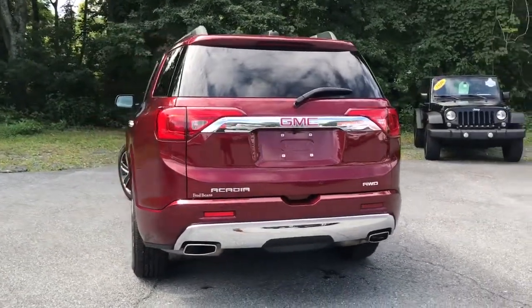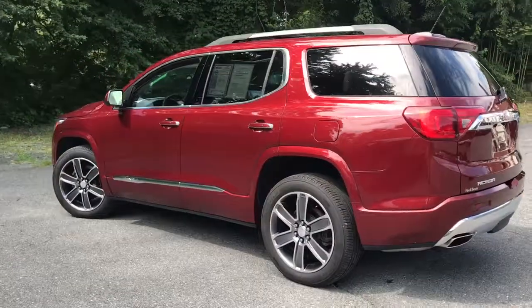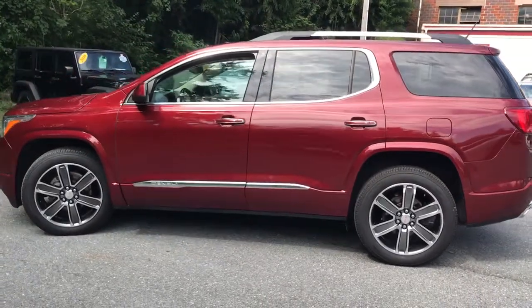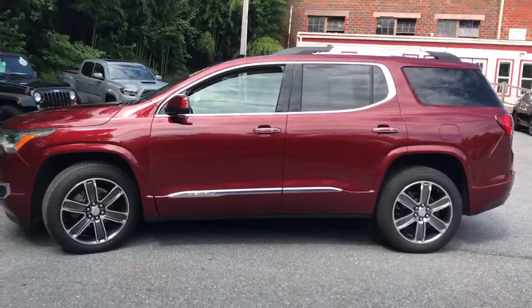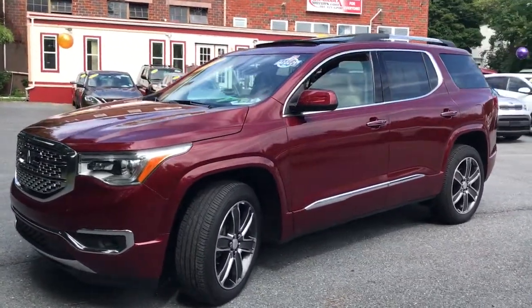The following are some of this vehicle's highlighted options: navigation system, sun/moonroof, all-wheel drive, keyless entry, power passenger seat, heated rear seat, adaptive cruise control, power liftgate, fog lamps, electronic stability control.